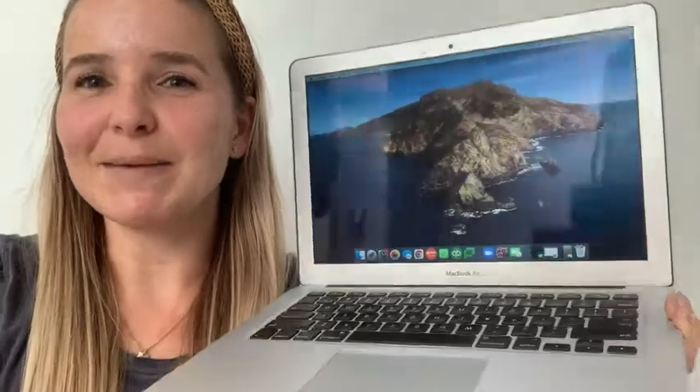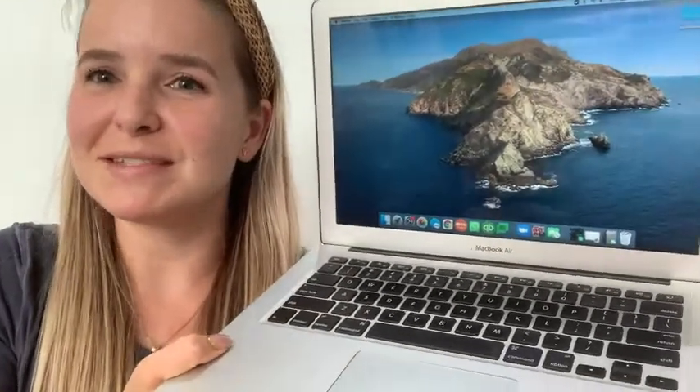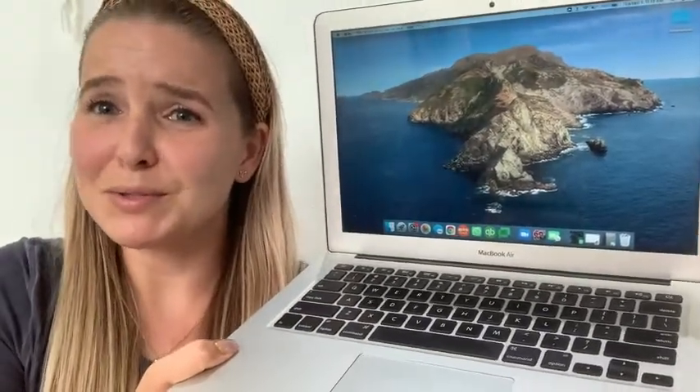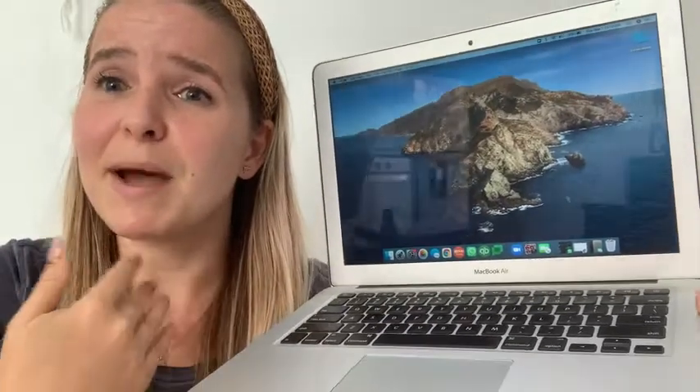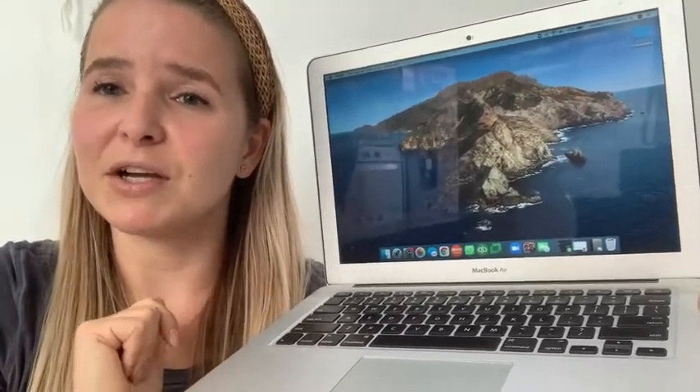Hi, it's Kirsten from WTI. I'm sharing with you my MacBook Air 2017 model. I don't always know the most about technology or all the great terminology, but when I'm looking to buy a new phone or a new laptop, I always look for features that suit my lifestyle and will make my life easier.